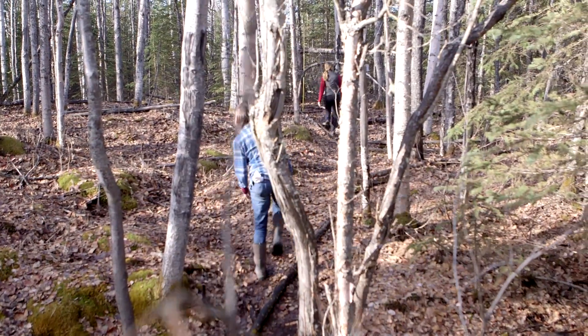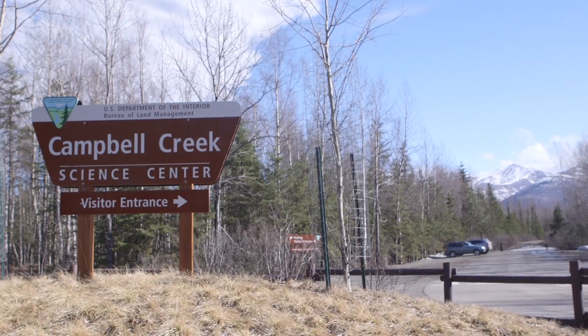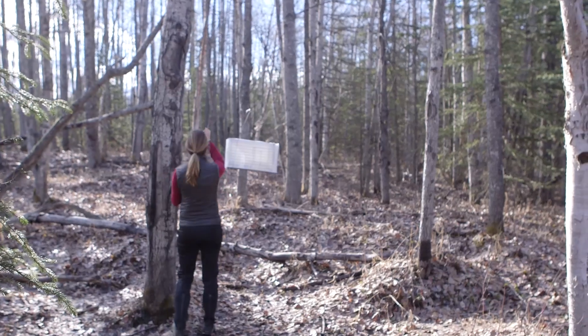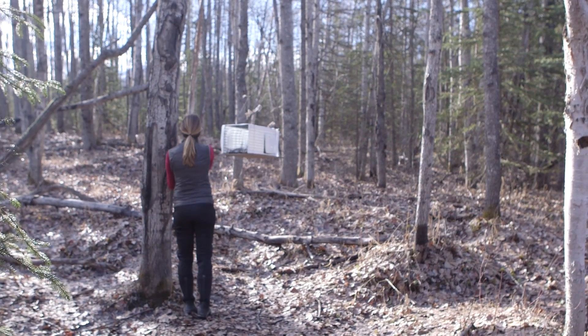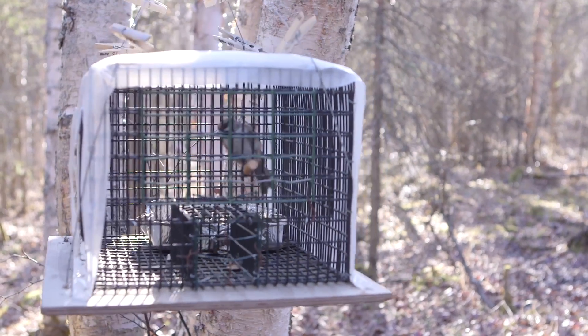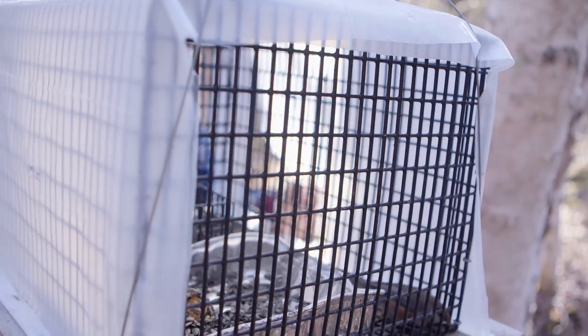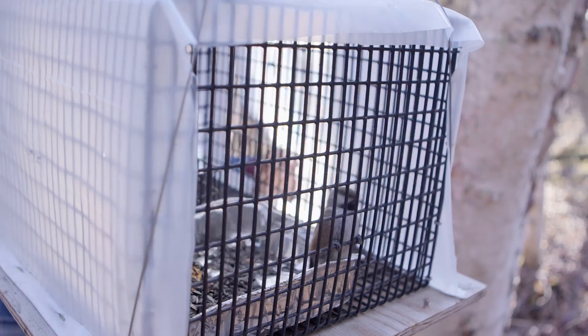Looking pretty quiet over here. We're at the Campbell Creek Science Center, and this is one of three sites in South Central Alaska that we visit regularly. We set up mist nets and hanging funnel traps to capture birds. This allows us to keep a handle on how the deformity status is changing in the population over time.